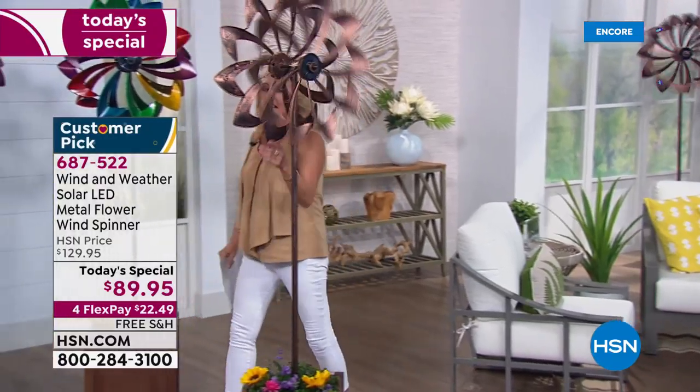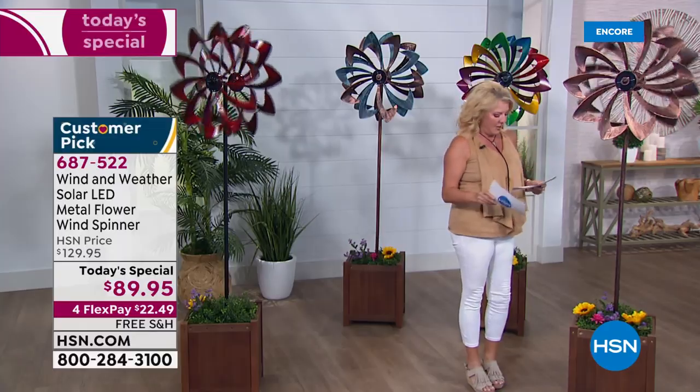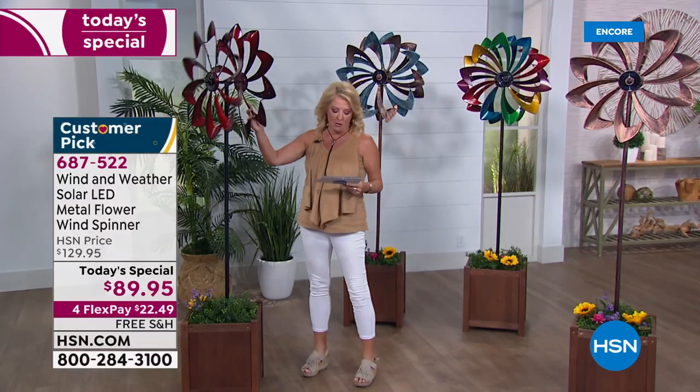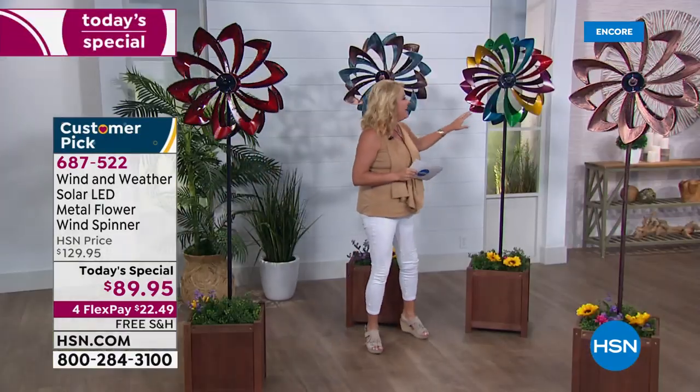It's called the Wind and Weather Solar LED Metal Flower Wind Spinner. We've seen wind spinners before — they're cute and small — but there's nothing we've ever offered quite like what you're seeing tonight. This is absolutely amazing: it spins, it moves, it's beautiful in the way it's been decorated. We've got four awesome choices. The first one right here is the beautiful bronze color, and these will light up — I'll show you that in just a minute.